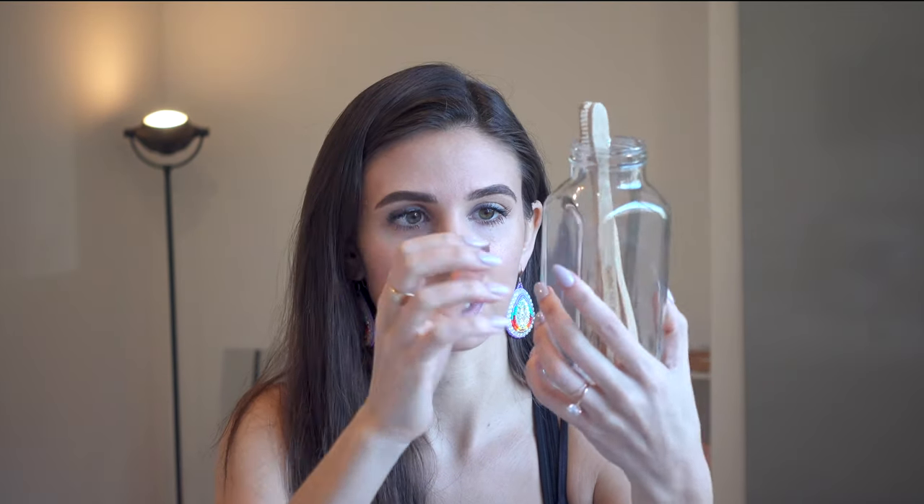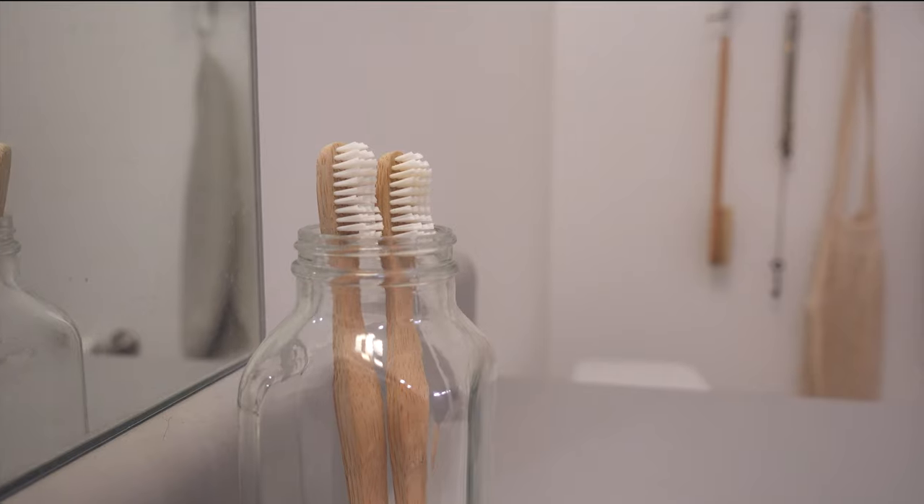These are our toothbrushes, just stored in a reused glass jar. They're bamboo brushes — normal toothbrushes can't even be recycled, so they just end up in the ocean. They're from the company Brush With Bamboo. I also just use baking soda as deodorant — it's the only thing that works for me. I get baking soda that comes in a cardboard box, fill it up in a glass container, and use it with a little bit of essential oil. I just dip my fingers in and rub it in, and it works like a charm.